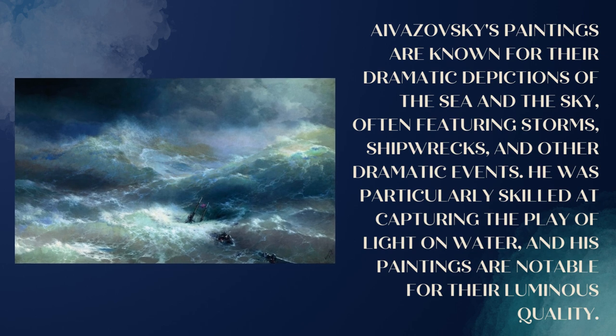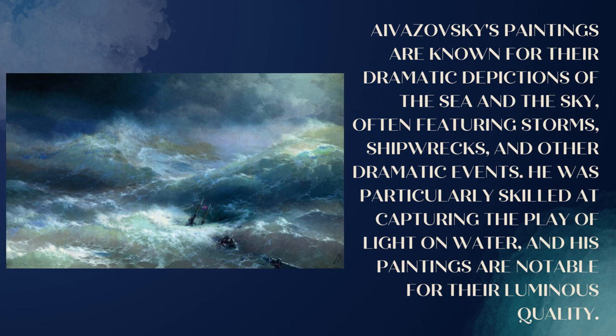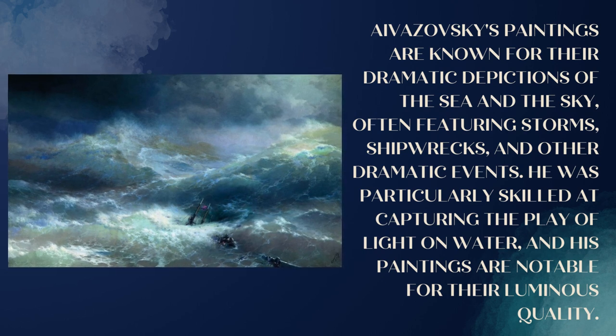Aivazovsky's paintings are known for their dramatic depictions of the sea and the sky, often featuring storms, shipwrecks, and other dramatic events. He was particularly skilled at capturing the play of light on water, and his paintings are notable for their luminous quality.